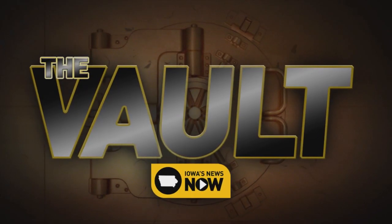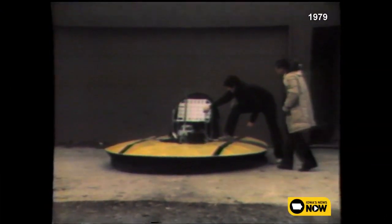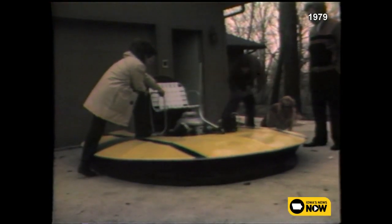Travel back in time with a trip inside the Iowa's News Now Vault. It looks like a flying saucer, only like the saucer in your cupboard, it rarely gets far from the surface. It's called a hovercraft.